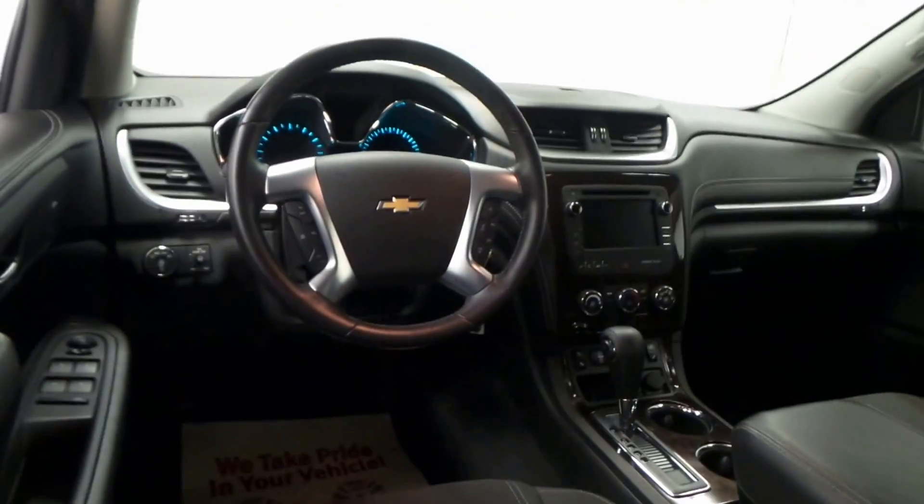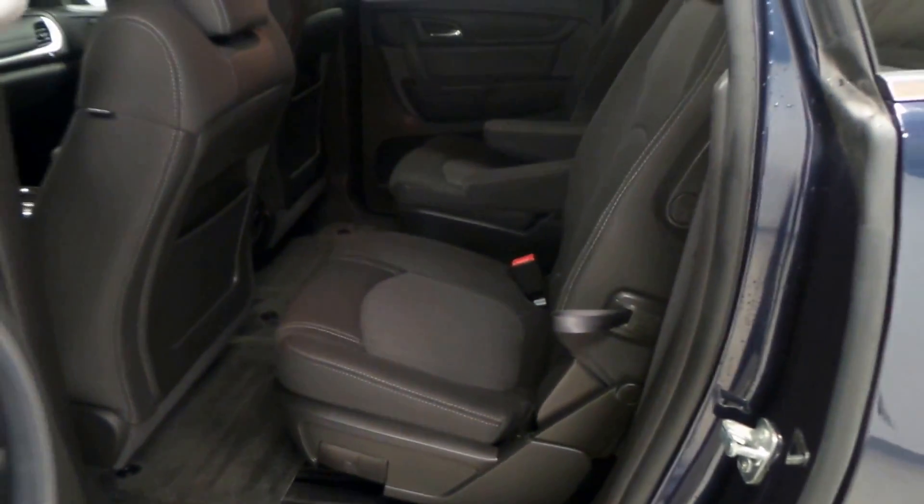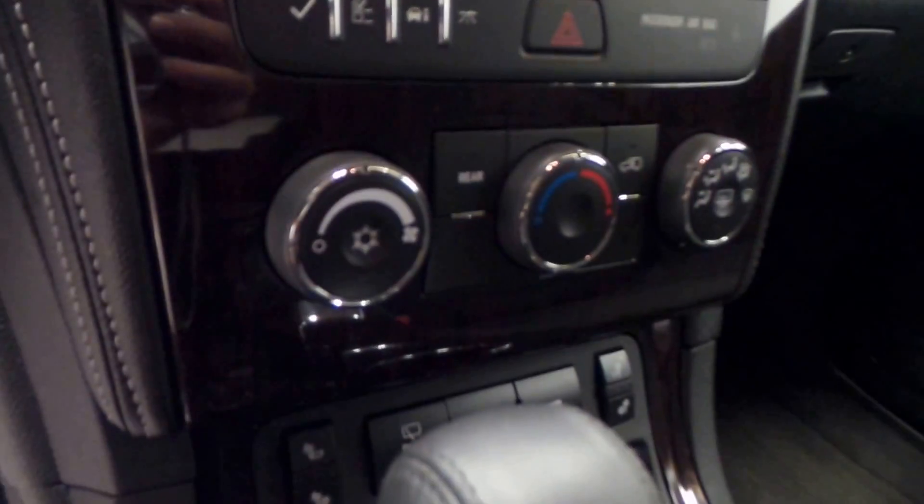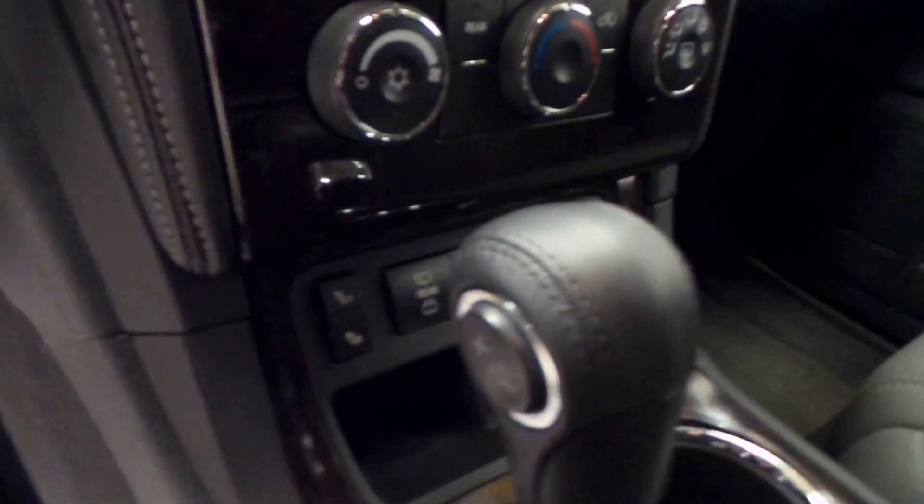There's the extremely clean interior — like it was not even used at all. All cloth interior. There's the front, not smoked and extremely clean. There's the front seat controls, the steering wheel controls, screen with backup camera, climate control, and traction control.